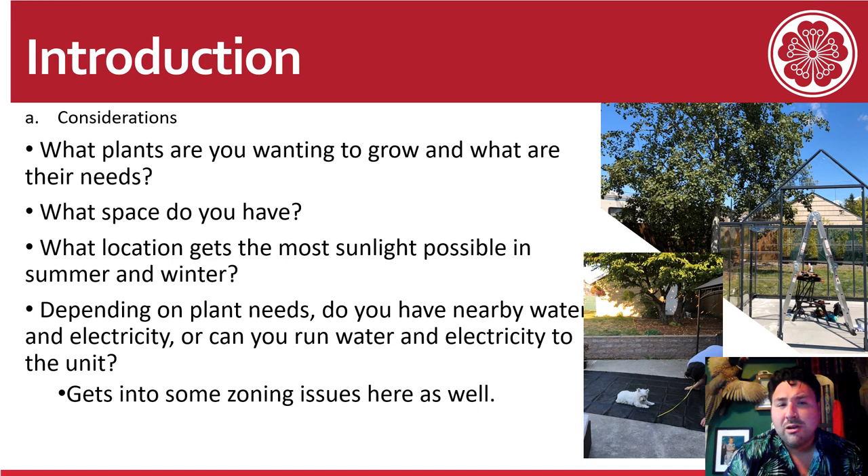You should consider the following if you're thinking about building your own greenhouse: what plants are you wanting to grow and what are their needs, what space do you have, and what location gets the most sunlight possible in the winter and in the summer? Depending on the plant needs, do you have nearby water and electricity, or could you run electricity and water to the unit? You can get into some zoning issues as well, so that is a consideration based on where you are. You can see Lucy, my Westie, really helping us cut that shade cloth.